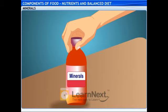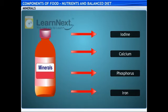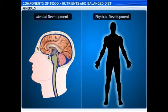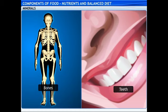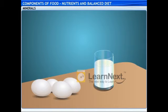This bottle looks interesting. What's in it? It contains minerals required by our body like iodine, calcium, phosphorus and iron. Why do our bodies require them and from where did you obtain them? Iodine, required for mental and physical development, is obtained from seafood such as crab and iodized salt. To keep the bones and teeth healthy, our body requires calcium and phosphorus. Calcium also helps in the clotting of blood. Eggs and milk are their richest sources.